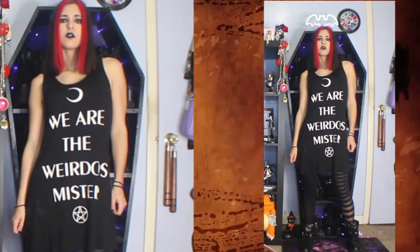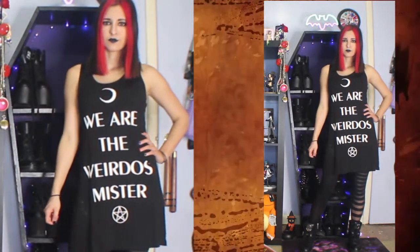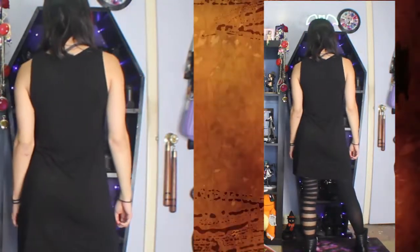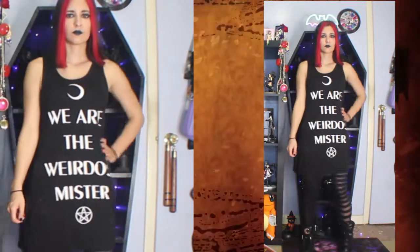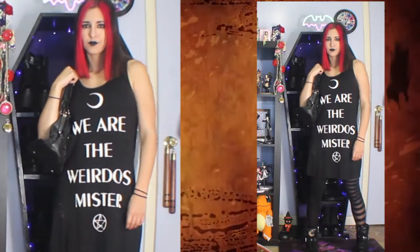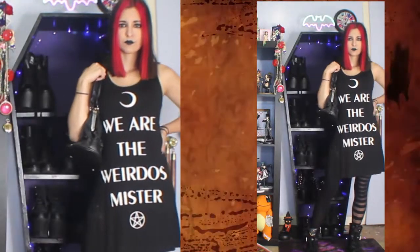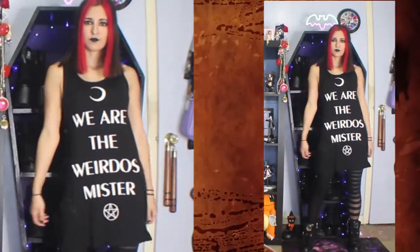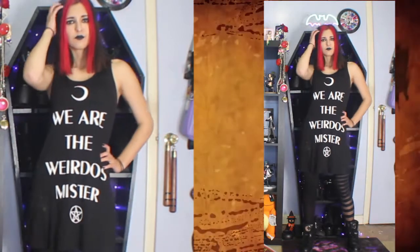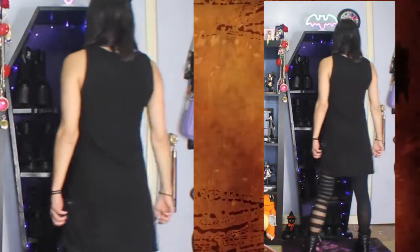This next one is the We Are The Weirdos tunic with the Libra tights. Killstar makes their clothing for very tall people — I've seen this as just a shirt on their models, but on me it's not even just a tunic, it's basically a full dress. I paired it with the Libra tights. I love these and I've been wanting them for so long, but I would not be able to wear them for long periods of time. They're so skin tight, mainly around my waist — above my belly button it just feels suffocating. So I definitely have to wear this in short increments of time.